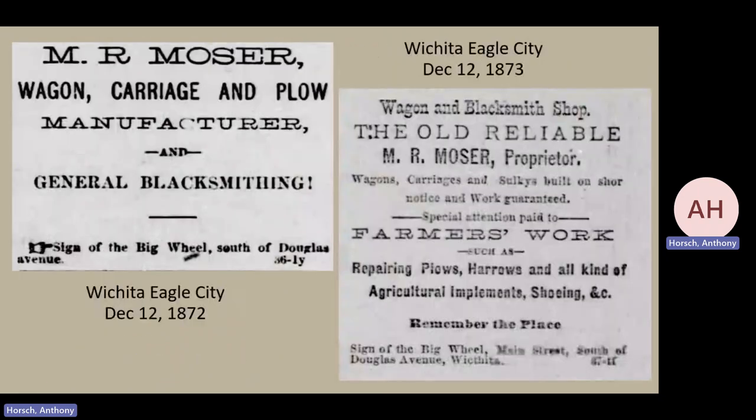In 1872, we also have the rise of a new gentleman, Mr. Mosier. He is a new person there, but notice his focus is largely on general blacksmithing — he does plow repair and the like. By 1873, a year later, he's become the 'old reliable' Mr. Mosier, paying special attention to farmers' work, repairing plows, harrows, and agricultural implements, so he's probably not spending too much time creating rolling stock.